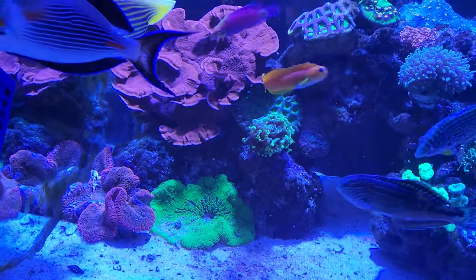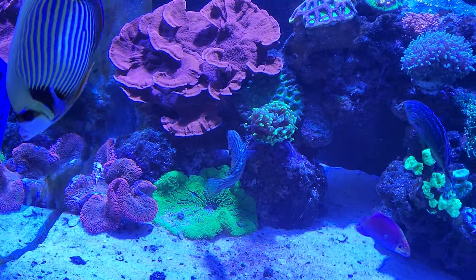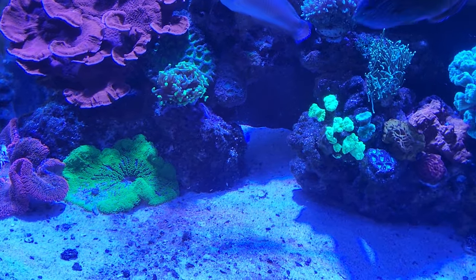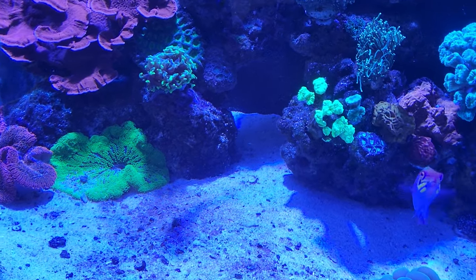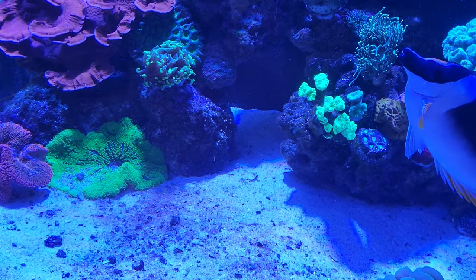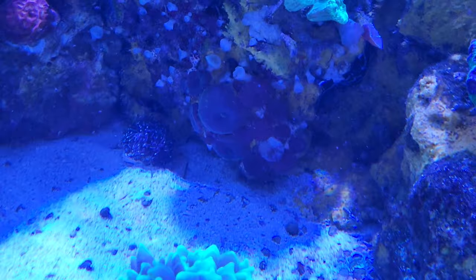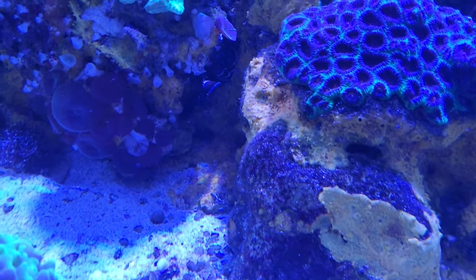There's my red carpet anemone — remember he was all tangled up in the powerhead? He's healing nicely. I've been feeding him peeled, deveined, fresh raw shrimp with no preservatives — same thing I feed my zebra eel. If you can see the little zebra eel back there, he's way underneath that rock but you can see a little patch of him back there.